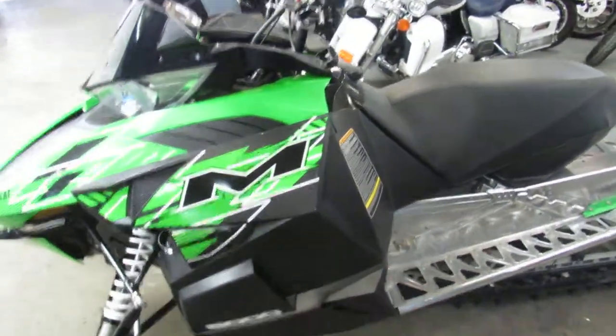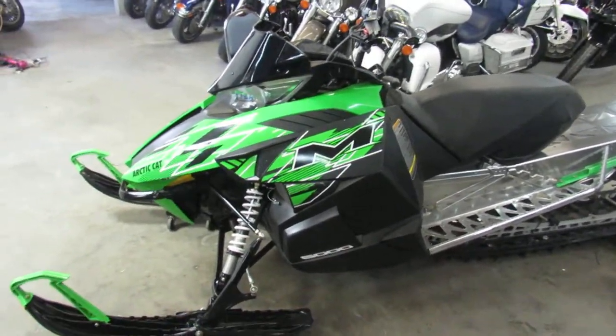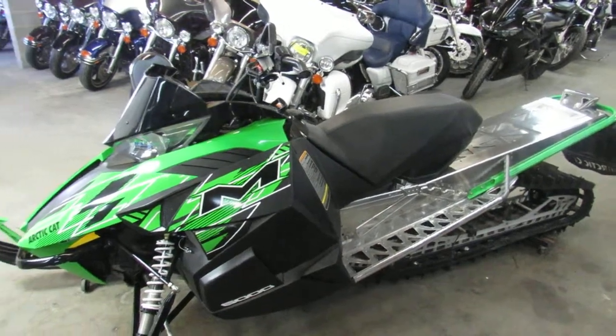2015 Arctic Cat M6000, $4,999. Visit our website at ApprovalPowersports.com — we've got guaranteed financing.